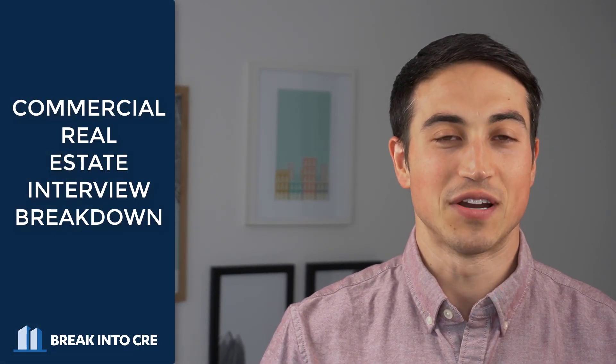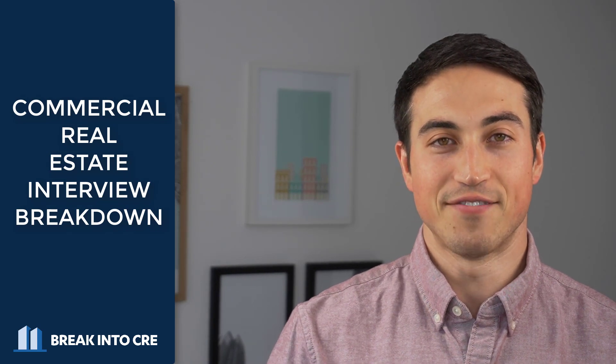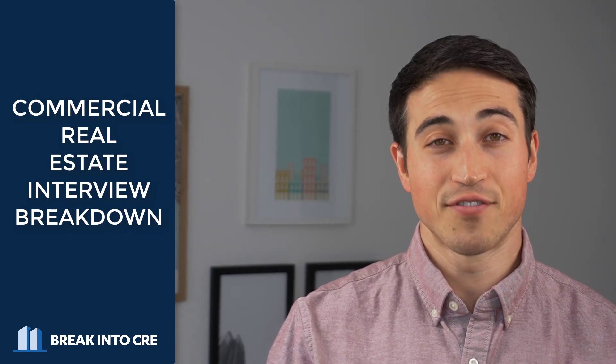Hey, this is Justin from BreakIntoCRE.com, and in today's video, what we're going to do is break down what the commercial real estate interview process actually looks like when you're applying for a job in the commercial real estate field. So if you're looking to land your first or next job in the commercial real estate industry and want to know what to expect during the process, definitely stick around for this video.